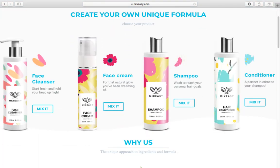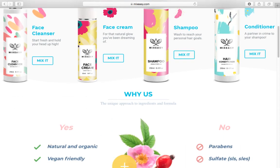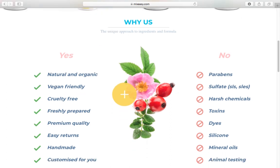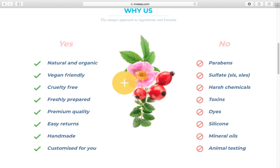One other thing: this product is all natural and organic, and it's vegan friendly, cruelty free — all the things that we care about nowadays when it comes to our products. They don't have any dyes, toxins, harsh chemicals, sulfates, any of the bad stuff, and they don't test on animals. I just wanted to fill you guys in on that info as well.